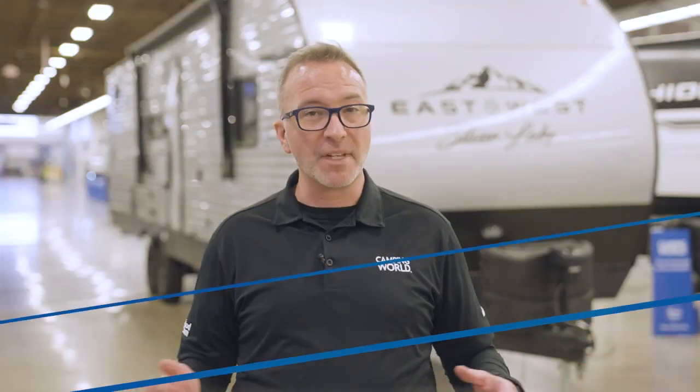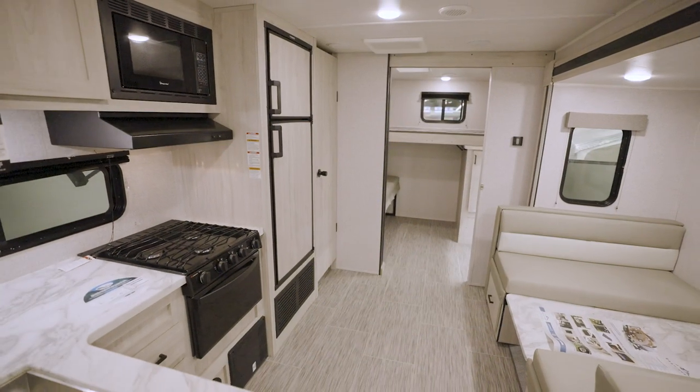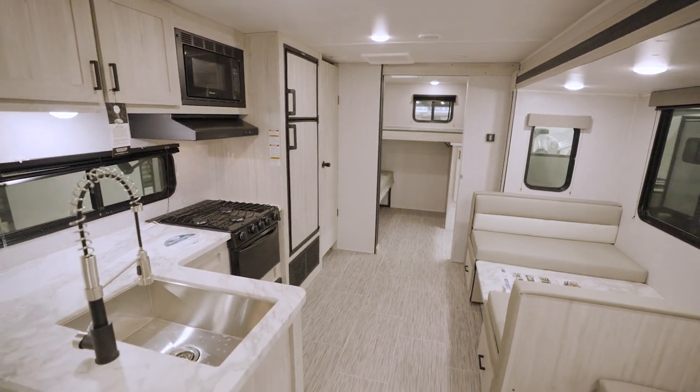Pretty dang sweet and pretty dang roomy area, too. In fact, the ceiling is 81 inches up, so there's plenty of headroom for those of us who aren't professional basketball players.